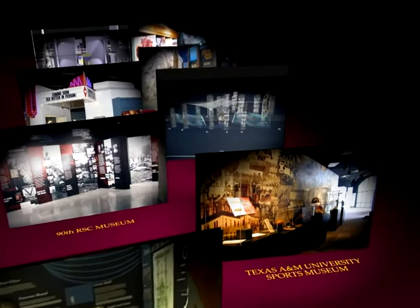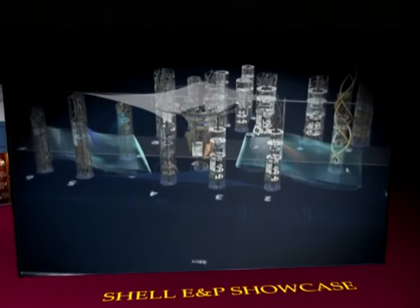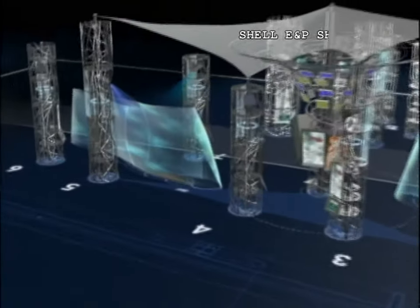The projects on the horizon for Southwest Museum Services promise to be their most exciting yet, blending new technologies and advanced audio-video production with more traditional museum elements.